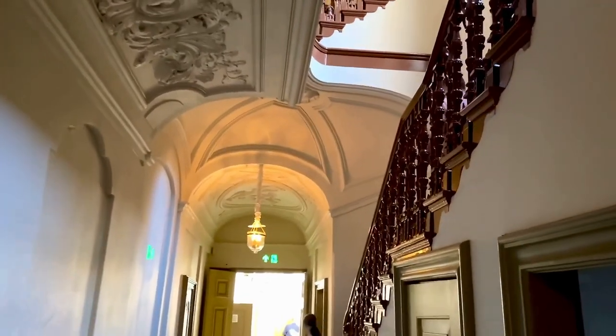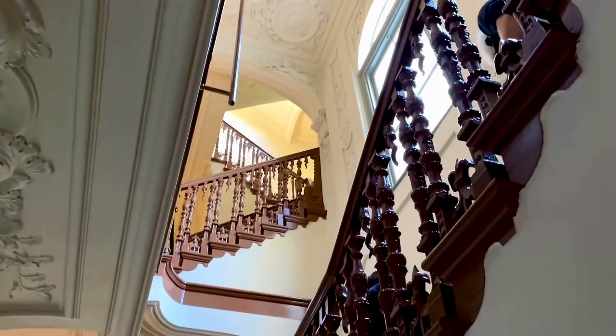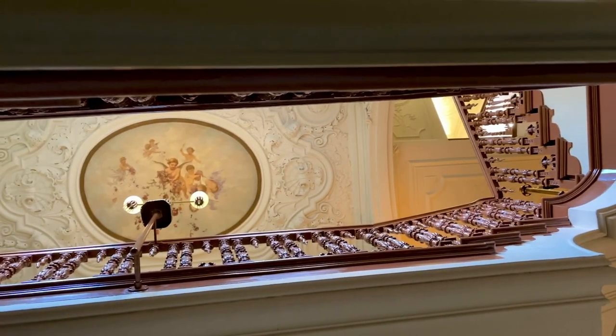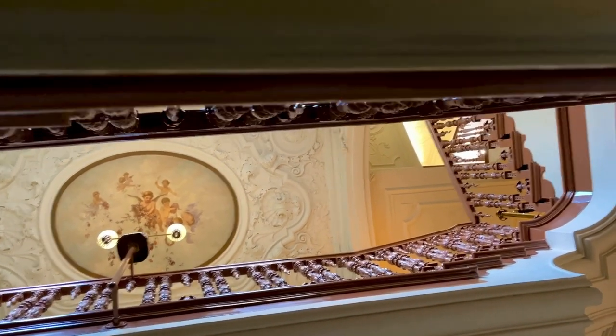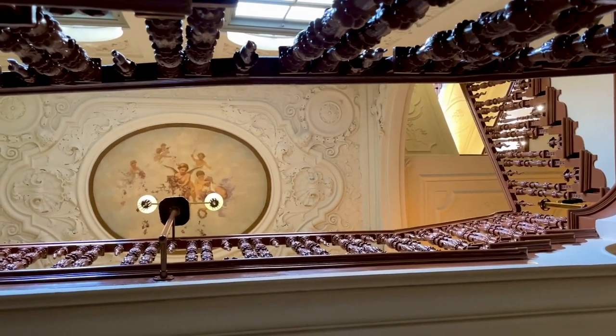The house has a gorgeous wooden staircase, with beautiful decorative plaster walls and ceilings, and everything is original to the house from the 17th and early 18th century, except for the painting on the ceiling, which was painted by the resident housemaster around 1900.